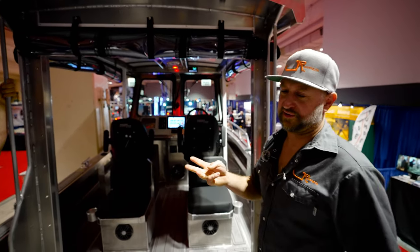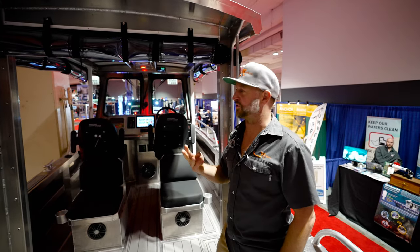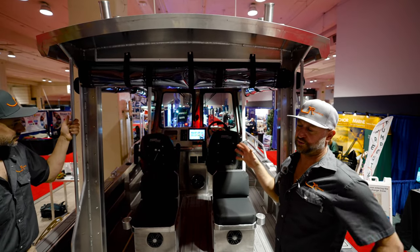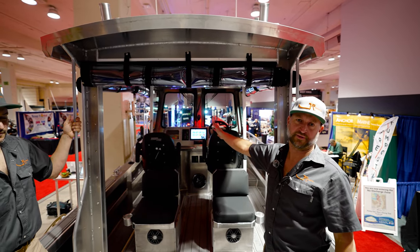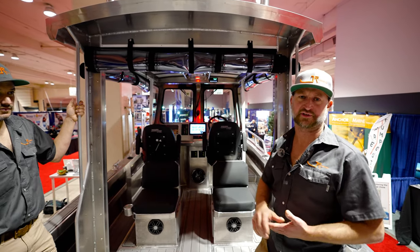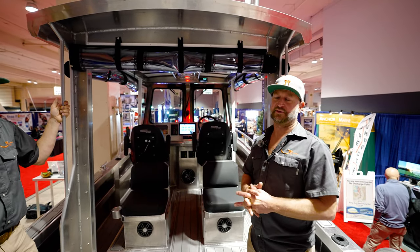Correct, yeah, good point. We've actually developed three different cabin configurations. We have this center console option with canvas. We do a full-width cabin with a walkthrough door in the forward, so you can get through all the way up to the bow for seating for the dogs, kids, wives, and friends.